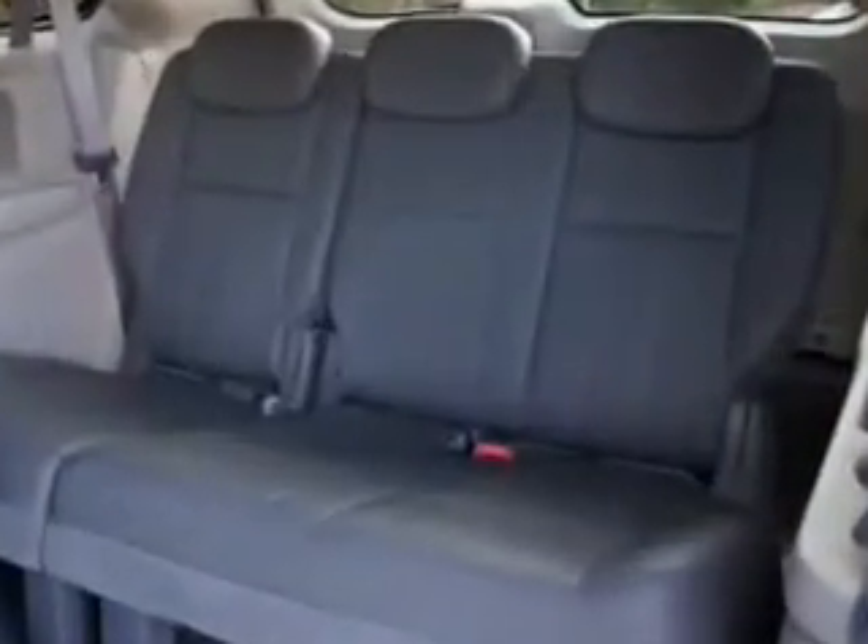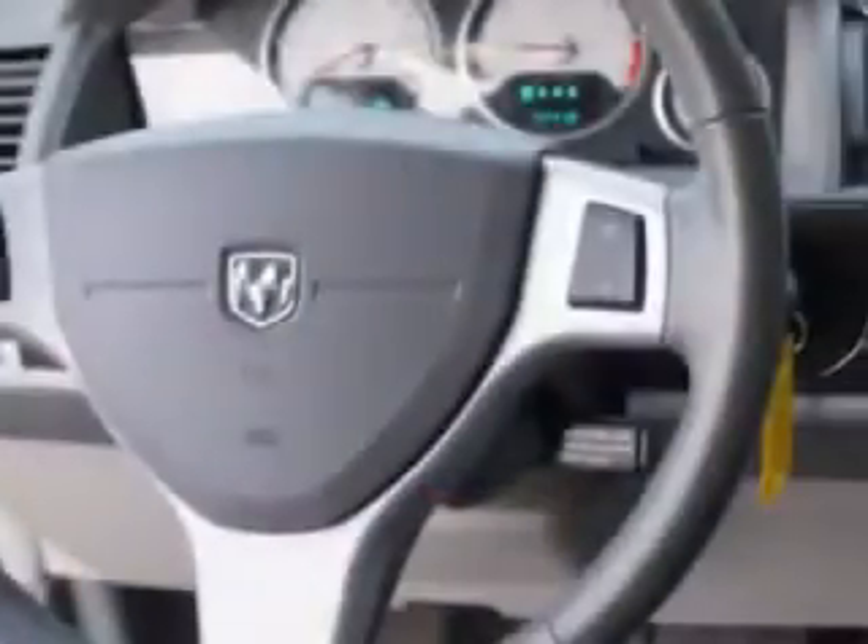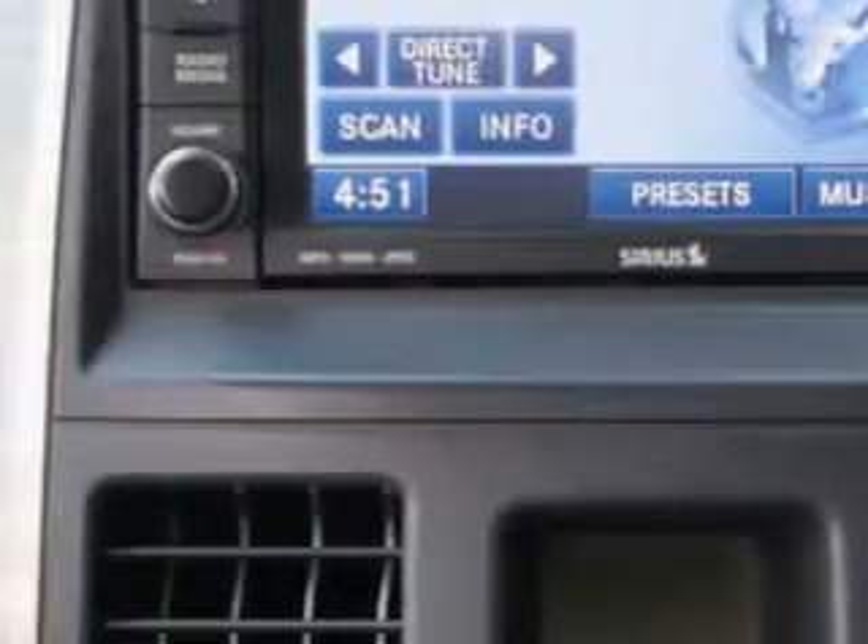Automatic transmission and six-cylinder engine to get you where you need to go. A utility van with power sliding doors, cargo net, heated outside mirrors, rear air conditioning, power driver seat and more.